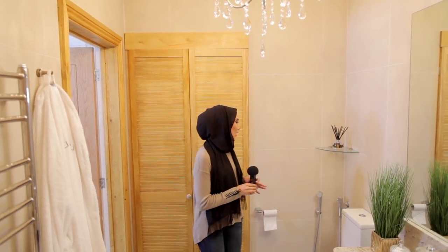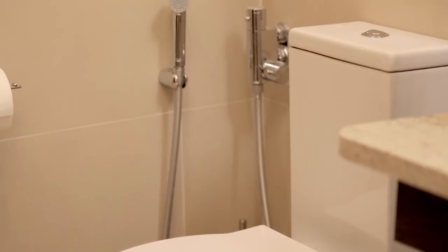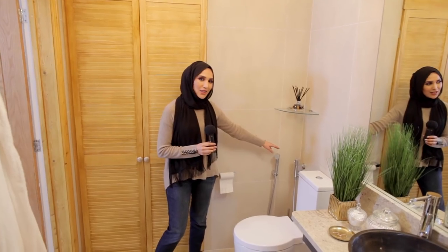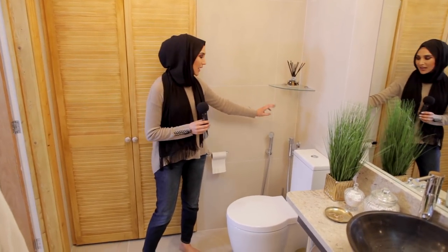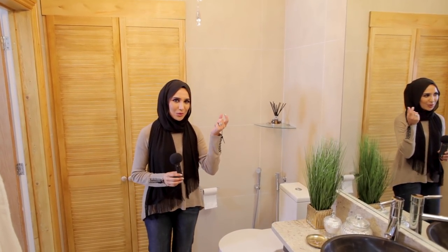When my plumber came to install this — what do you guys call this? It's supposedly a douche, some people call it a bum shower, I just call it my toilet spray. It was so funny because I was in the kitchen and he came out with a lemon in his hand and said 'I just found a lemon peel on the floor,' like I'm some kind of weirdo. And I was like, yeah, don't worry, I use it in my cleaning.